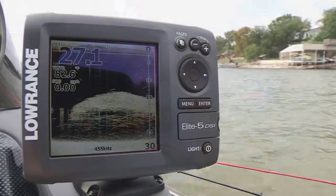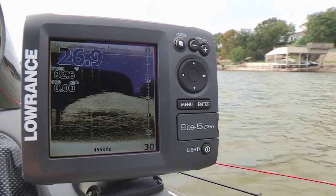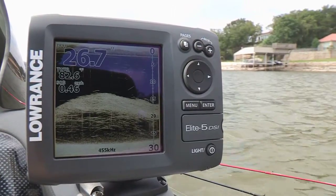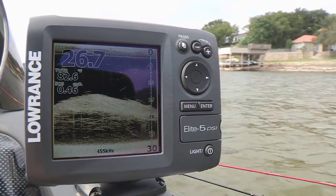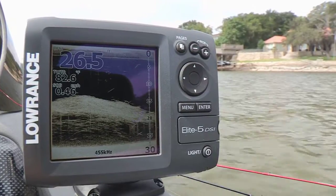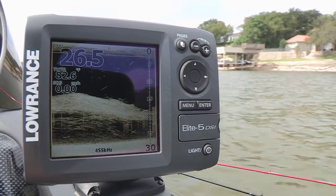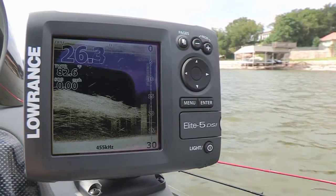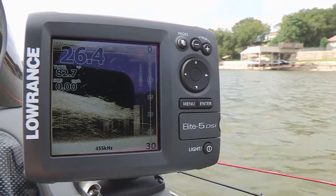No problem at all. We'll show you some of these clouds of baitfish — lots of healthy threadfin shad, maybe some gizzard shad — all under the boat out here along the main Brazos River Channel. Here's what that looks like on the Elite 5 DSI. That's the structure scan type look — you're looking at the 3D image down below us, and you can see all those shad.